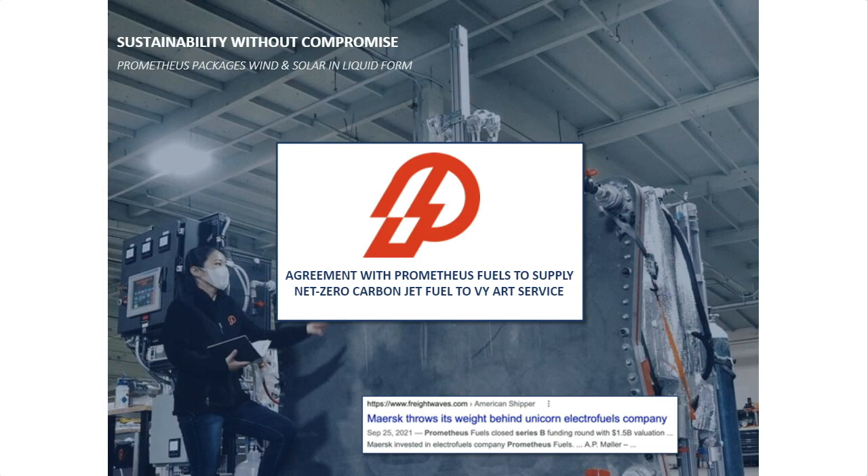Prometheus has a technology — you can see one of their prototypes in the background of this slide — that takes sustainable electric inputs such as solar power and wind power, plus water vapor and carbon dioxide from the air, and produces certified fuels out the back side. Whether that's gasoline, diesel, or in our case jet A. They're packaging wind and solar energy in liquid form that we can use in our turbine and be net-zero carbon emitting. The carbon comes out of the air, goes into the fuel, we burn it, it goes back into the air. So our flights will be net-zero carbon — that is sustainability without compromise. This has been recognized with their recent B round, where Maersk, the global shipping giant, led that round.